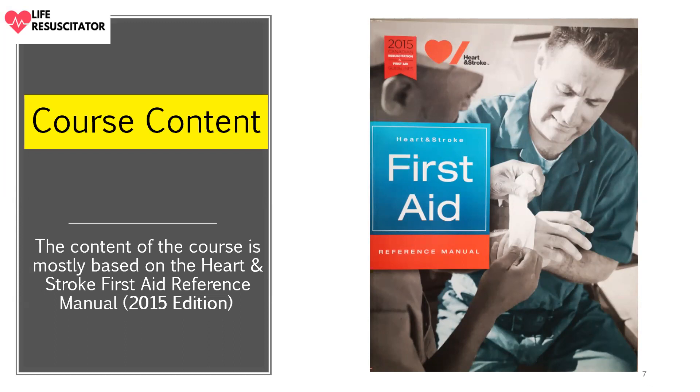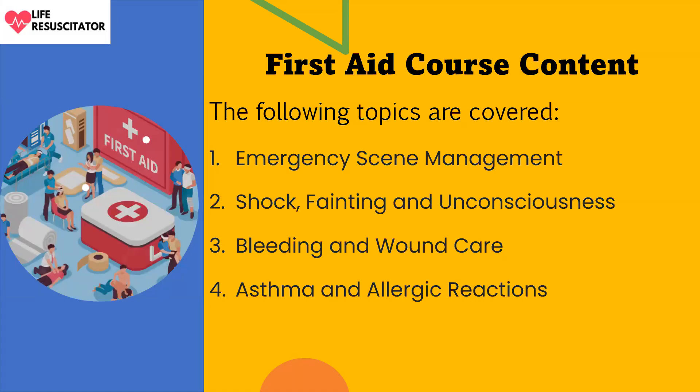The course content is based on the Heart and Stroke First Aid Reference Manual, and as of the time of this presentation, the 2015 edition is being used. That manual contains all the content upon which the course will be based. Chapter one covers emergency scene management, which is the foundation of the course — foundational concepts, topics, and definitions.